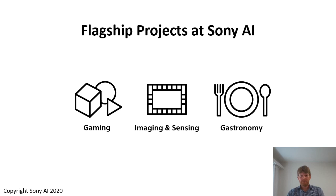Sony AI is a very new organization — we were just established in November 2019 — but we do already have offices in Japan, in the US and in Europe. Our research is centered around what we call flagship projects, and we are currently working on three flagship projects: one in the area of gaming, one in the area of imaging and sensing, and one in the area of gastronomy.